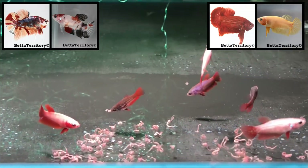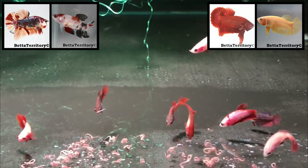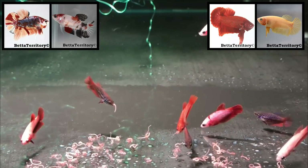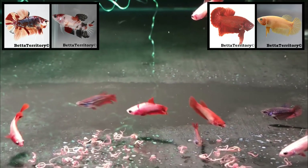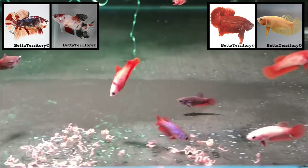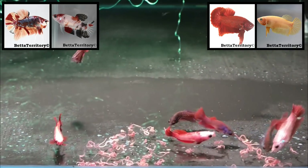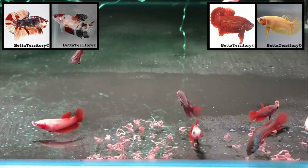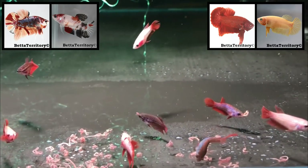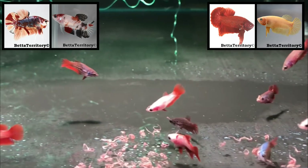This tank holds only 12 fry of about two months old from two different spawns. Eight fry are the result of a cross between a candy koi halfmoon plakat male outcrossed to a koi halfmoon plakat female from Luca Dermann from Germany. Four fry are reds — the result of a cross between a dark-body red halfmoon plakat male and a Cambodian-based yellow halfmoon plakat female. As both spawns were very small, I decided to respawn both pairs.